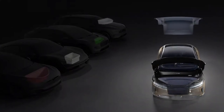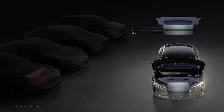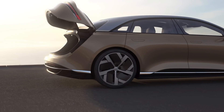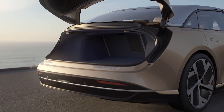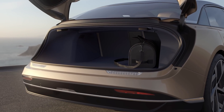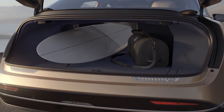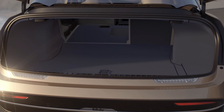The first thing I noticed was the frunk. The frunk is just huge. They claim it's the biggest frunk of every EV out there. I believe it might also be bigger than the Model S classic. So that's nice — you can put lots of luggage in there. The trunk is also quite big, though they claim it has a sedan opening, so it's somewhat limited. No large furniture, but maybe bicycles.